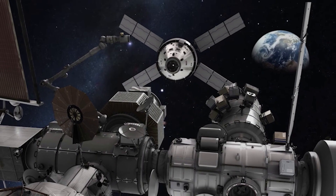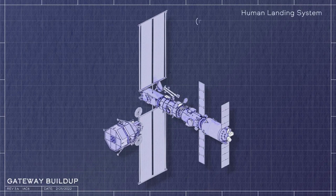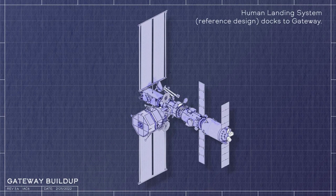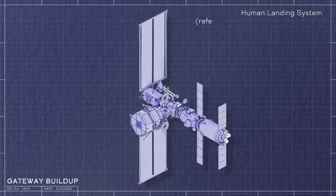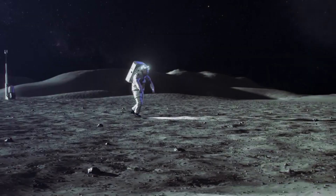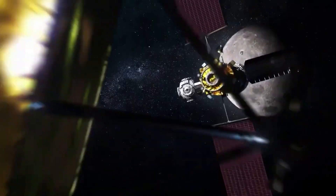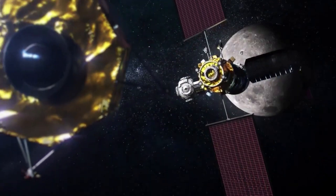Once deployed, the segment's two large, yoga mat-like, roll-out solar arrays — approximately the size of a football field's end zone — will generate power to ionize and accelerate xenon gas, using a tenth of the propellant required by conventional chemical propulsion systems. As the powerhouse of Gateway, the PPE will provide capabilities for high-rate communications between the station, the lunar surface, and Earth.